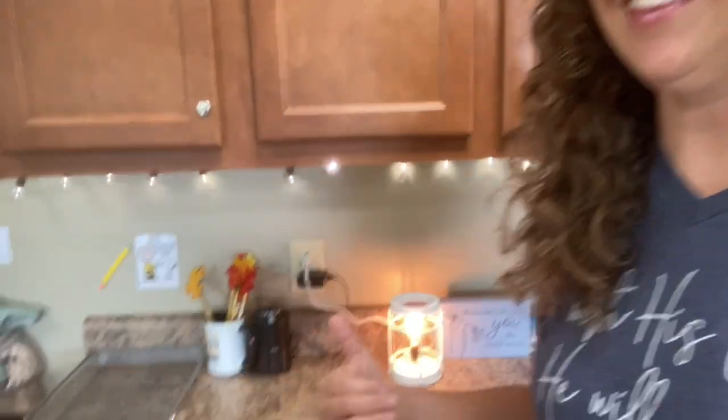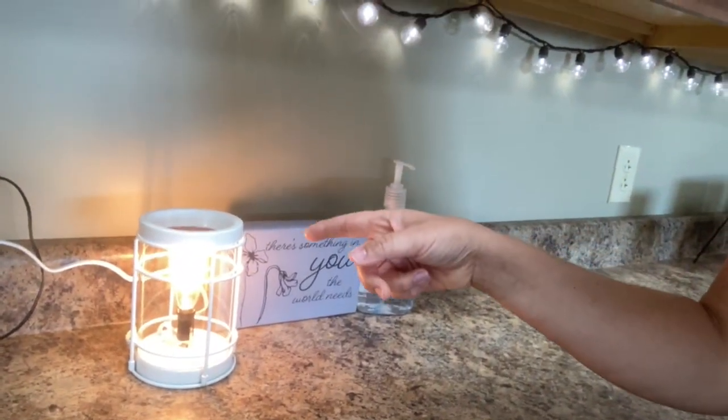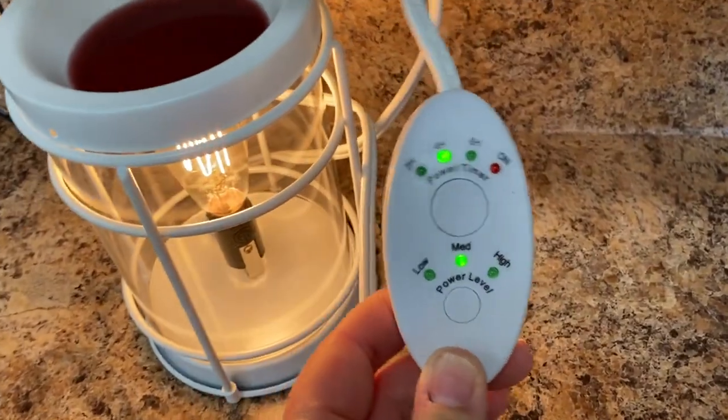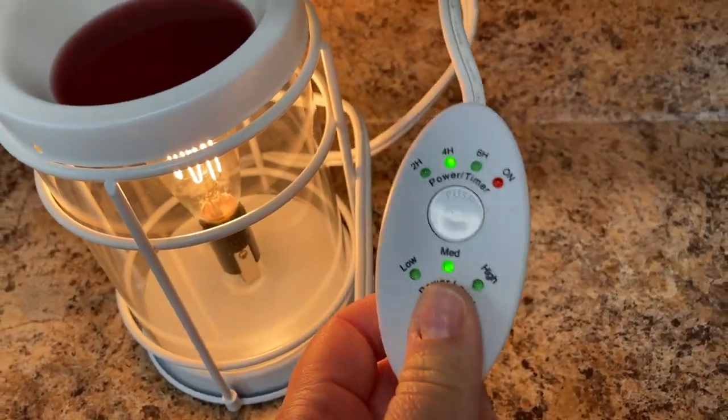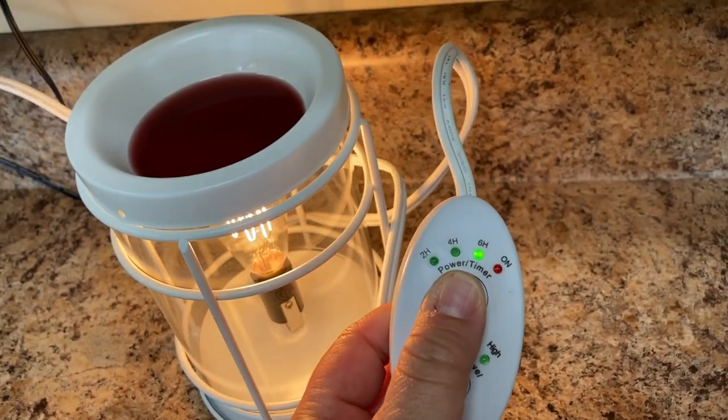I love my classroom to smell good, but I don't want to wake up in the middle of the night wondering if I blew out the candle I lit in my classroom. So I got this Scentsy warmer on Amazon and I put in a Yankee Candle Home Sweet Home — it smells so nice. This particular one even has a timer so I can set it and know it'll be turned off in six hours.